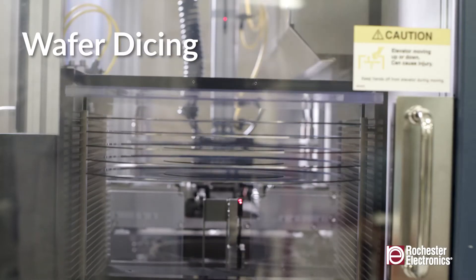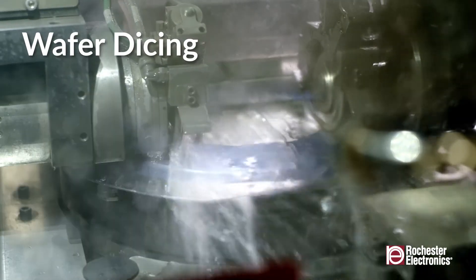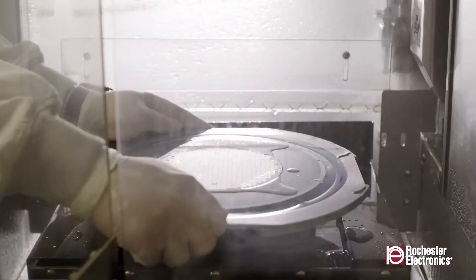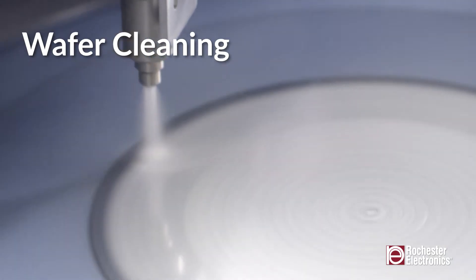We have multiple options for wafer dicing which can accommodate wafer diameters from 2 to 12 inches. The most recent fully automatic equipment includes dual dicing spindles, real-time cut quality inspection, and incorporates integrated post-dicing wafer washing.